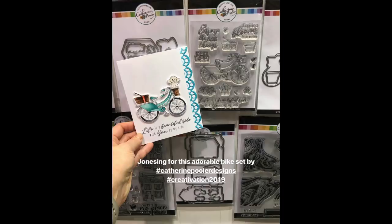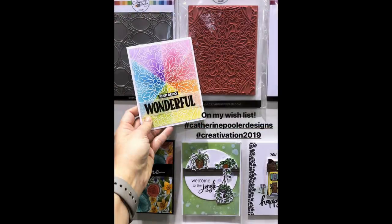Next up is Catherine Pooler. This bike stamp and die was a huge hit, as well as some gorgeous background stamps coming to the shop in February. There's a whole great new line consisting of background stamps and dies you're not going to want to miss.